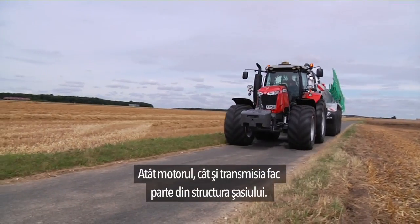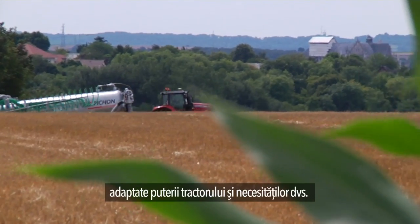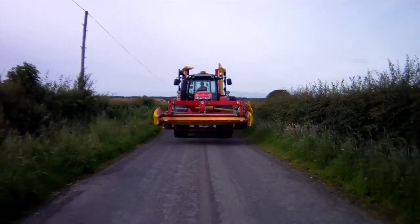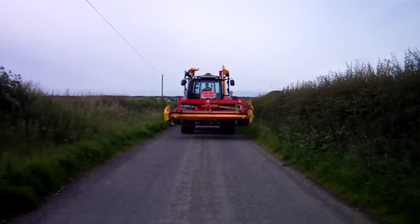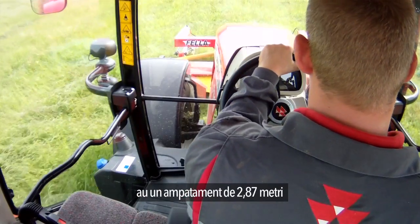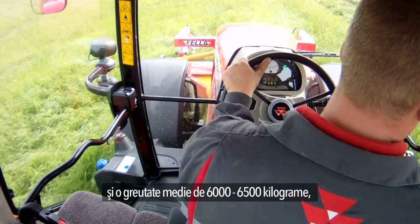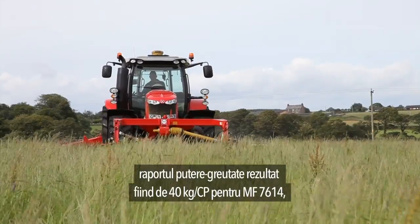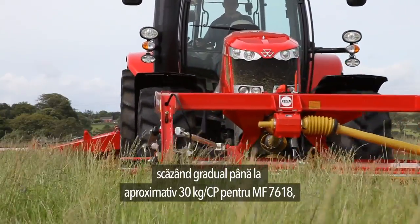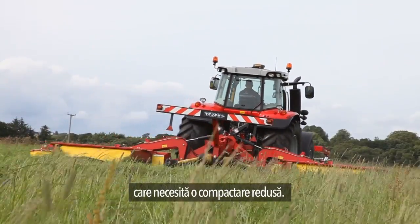Both engine and transmission are part of the chassis structure. The MF 7600 series offers two chassis sizes adapted to the tractor's horsepower and your needs. All models between the MF 7614 and 7618 have a wheelbase of 2.87 meters and an average weight of 6,000 to 6,500 kilograms, giving a power-to-weight ratio from 40 kg per horsepower for the MF 7614 down to around 30 kg per horsepower for the MF 7618, making this model ideal for transportation work or drilling where low compaction is required.